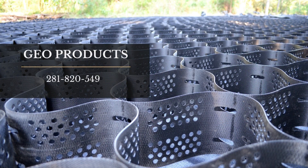For more information, please call us at 281-820-5493, or email us at info@geoproducts.org.